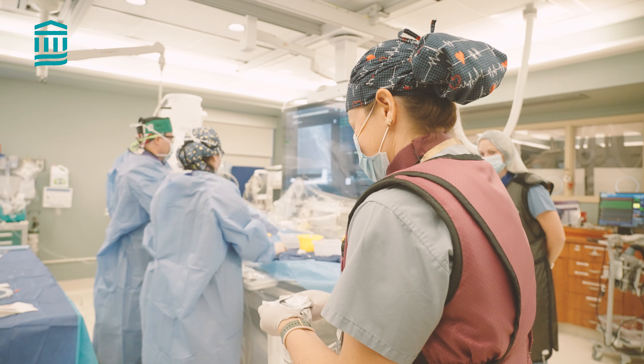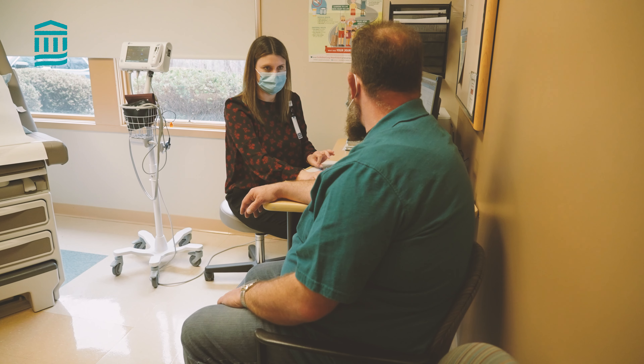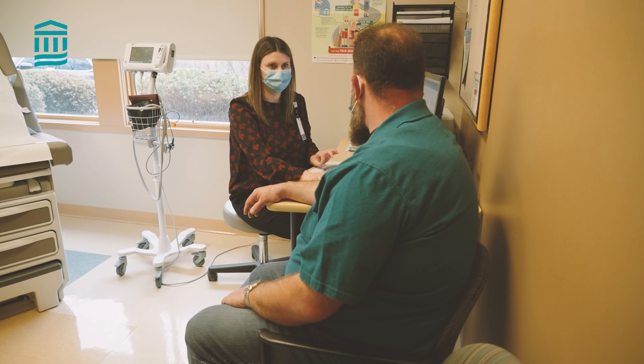Heart failure is an interesting area to really even target because it's a frustrating thing. Once you have that diagnosis of heart failure, it's inevitable that there will be exacerbations, there will be declines, and we historically have been left with waiting for the late symptoms to find when we need to address or change our plan of attack.